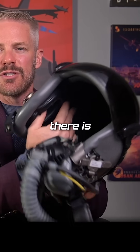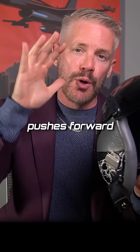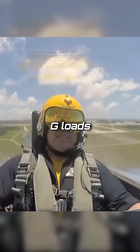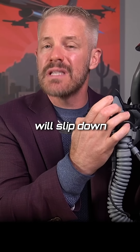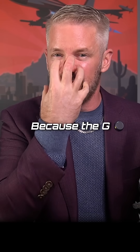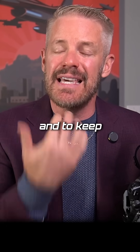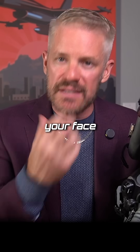Also inside this helmet, there is a bladder on the inside right up here on the back of your head. It inflates and pushes forward, and what that does is it squeezes the mask into your face when you're under high G loads. When you're pulling a lot of Gs in the F-16, what tends to happen is the mask will slip down on your face and you get gaps in the mask, because the G is pulling down on the mask while pushing back on your body. So in order to keep the mask tight against your face and to keep the pure oxygen going into your lungs, the bladder inflates, pressing your face into the mask.